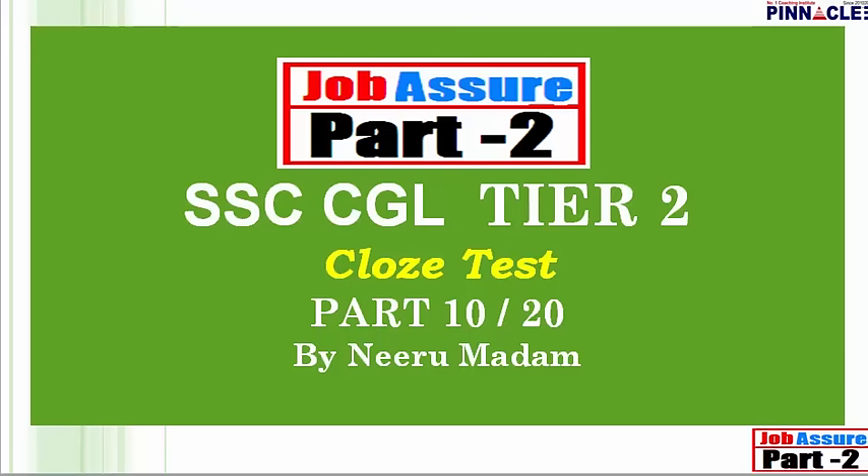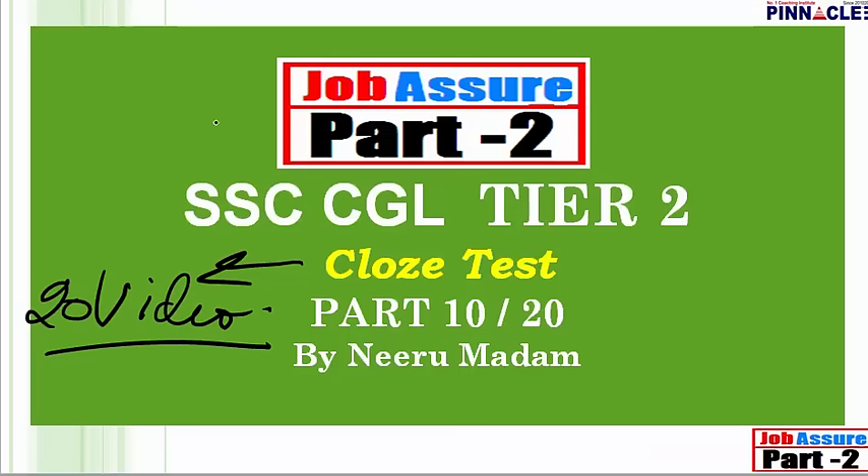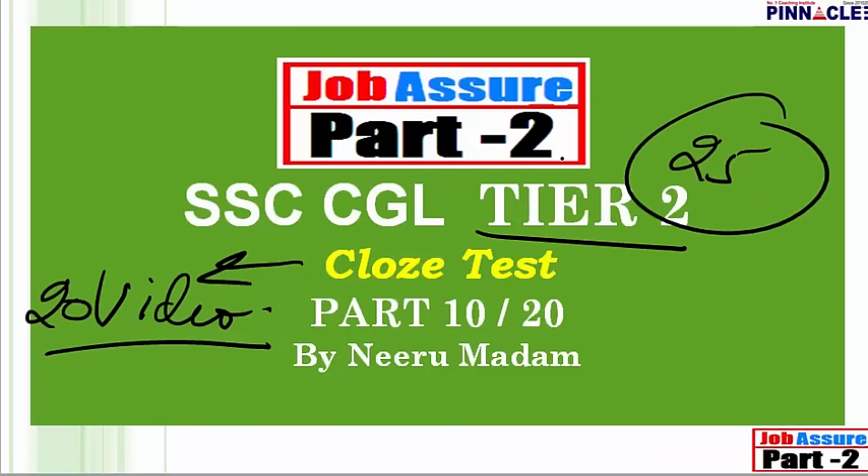Hello everybody, welcome to Pinnacle Online coaching classes. In this video lecture we are going to do cloze test, part 10. We have made a complete series of 20 video lectures for cloze test. It's a very important topic for SSC CGL Tier 2 exam. You will be given a minimum of 25 questions from this section. Realizing the importance of this topic, a complete series of 20 video lectures has been made.